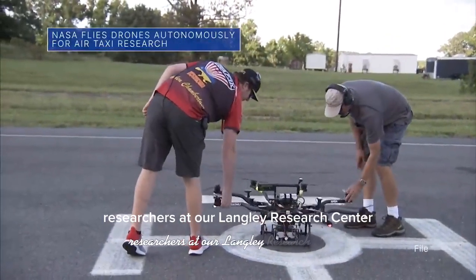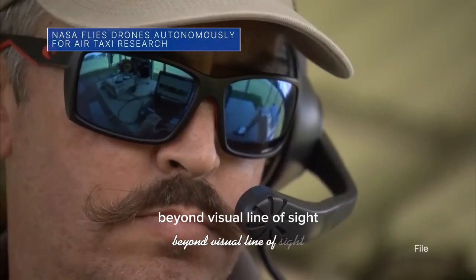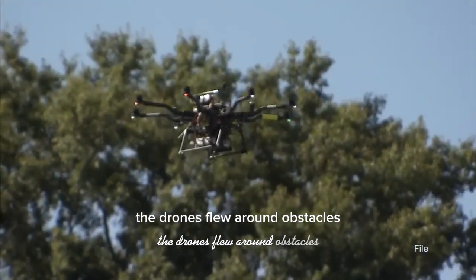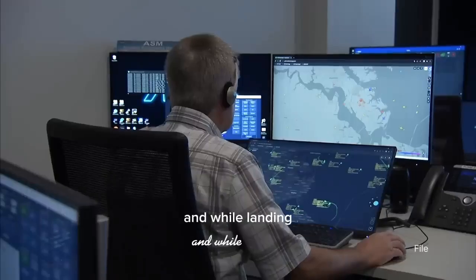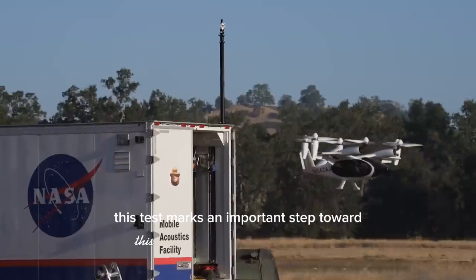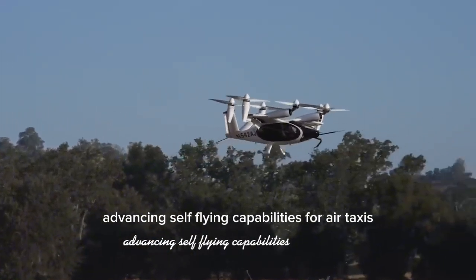Researchers at our Langley Research Center recently flew multiple drones beyond visual line of sight with no visual observer. The drones flew around obstacles and each other during takeoff, along a planned route, and while landing — all without a pilot controlling the flight. This test marks an important step toward advancing self-flying capabilities for air taxis.